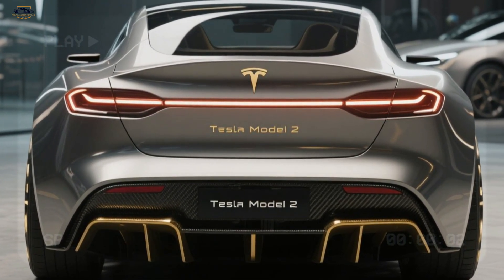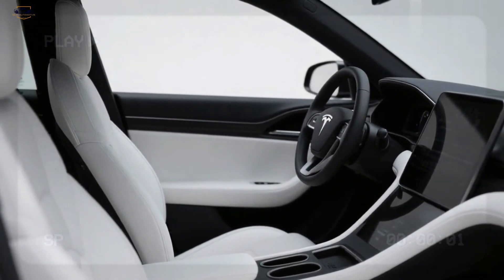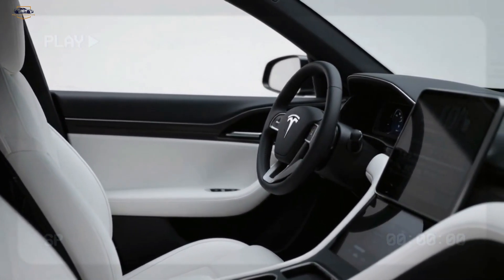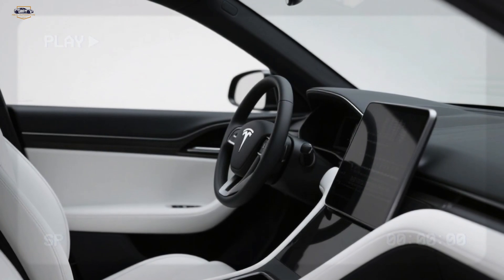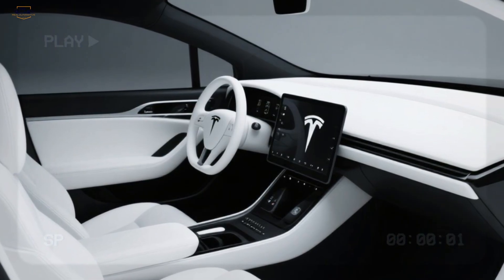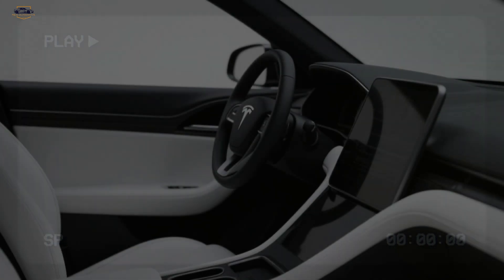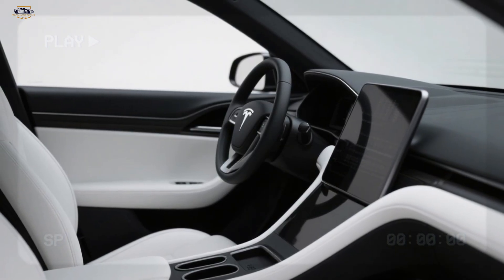Step inside and you'll immediately recognize Tesla's minimalist DNA. The cabin is futuristic yet practical — a large touchscreen dominates the dashboard, handling nearly all of the car's functions. Premium materials, sustainable fabrics, and customizable LED ambient lighting give the cabin a modern feel. Despite being Tesla's most affordable car, the Model 2 won't feel cheap. Clever space optimization provides exceptional legroom and cargo space, making it perfect for city commutes and weekend getaways.